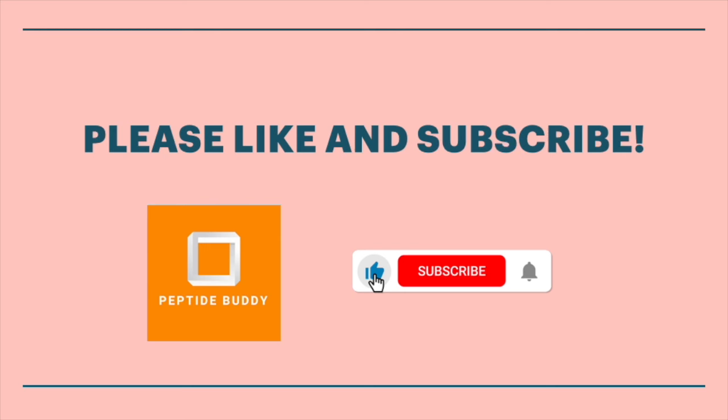Please like and subscribe — I think it's the best way to support the channel. I love making these videos, and it's great to get the comments and support and spur the conversations. So thank you all in advance.